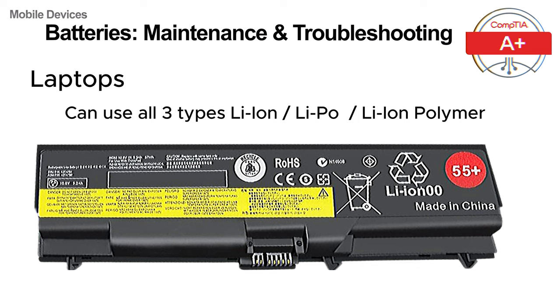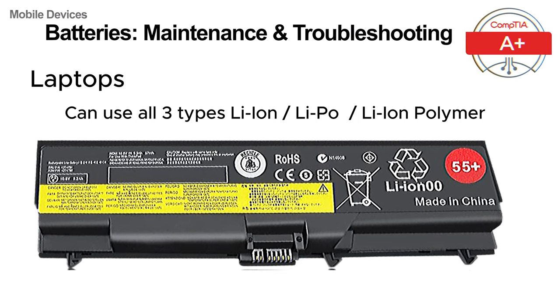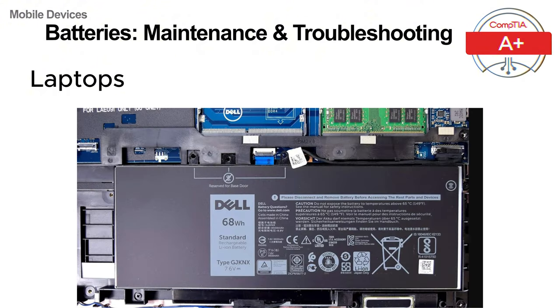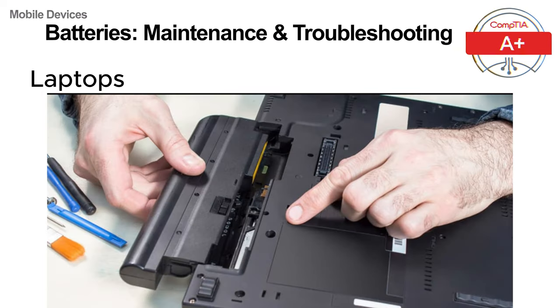Laptops, which are also mobile devices, can use lithium ion, lithium polymer or the hybrid lithium ion polymer batteries. Laptop batteries are larger than those in smartphones and tablets, allowing them to power laptops for extended periods. Some laptop batteries are internal, built into the laptop and requiring disassembly for replacement, while others are external and can easily be swapped out.